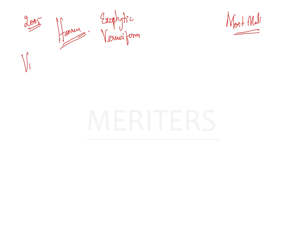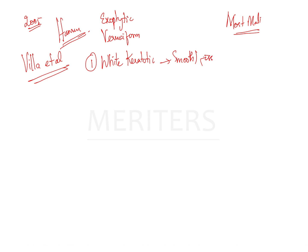In 2018, Villa et al. suggested criteria for classifying a lesion as PVL. First: white keratotic lesions that can be smooth, fissured, verrucous, or erythematous, with or without ulcerated areas.